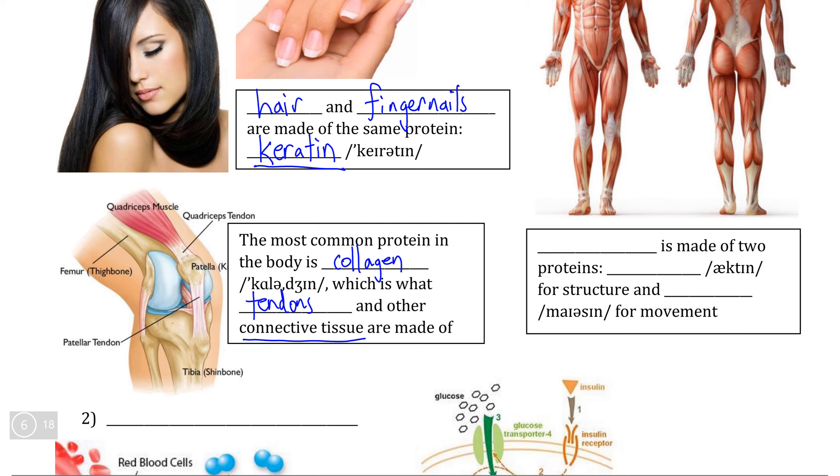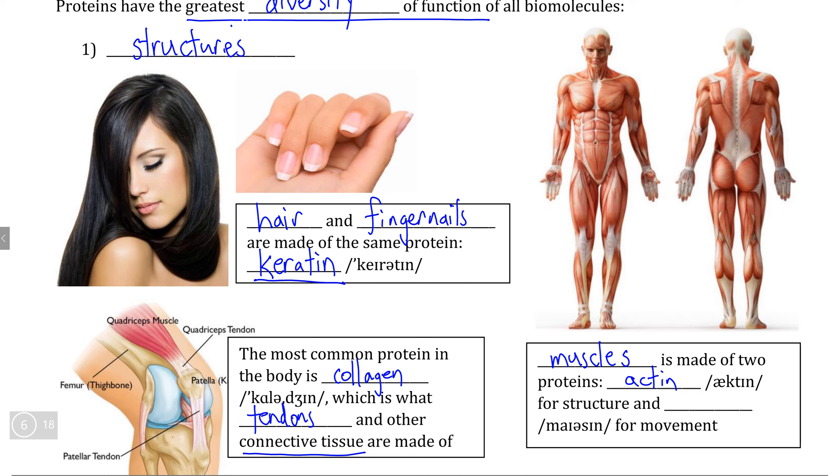An easy example for all of the health-conscious people in the audience is muscle. Muscle is actually made of two different proteins. There's the first one called actin, which makes up the structure of muscles — that's the red parts that you can see in this muscular diagram. The counterpart protein is called myosin, which is actually called a motor protein because it is used to cause the contraction and relaxation of muscles that allows them to control movement.